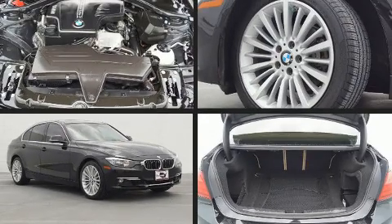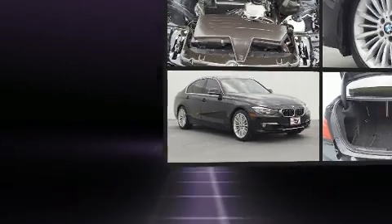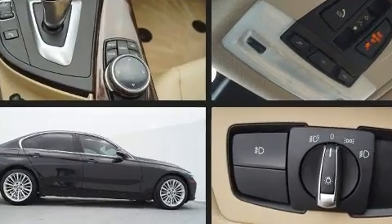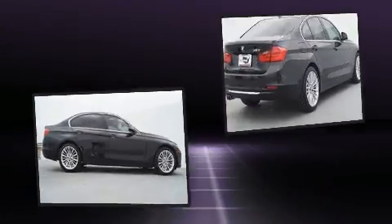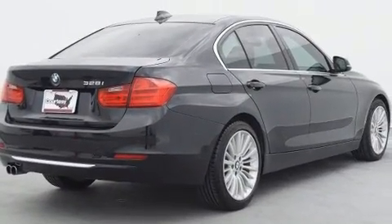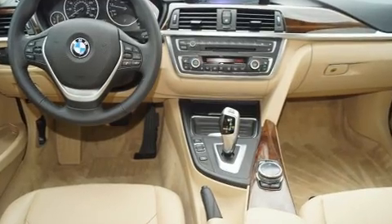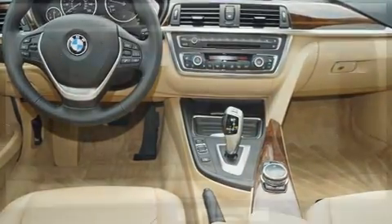Get excited about the 2014 BMW 328i. This four-door, five-passenger sedan has not yet reached the 50,000 mile mark. Performance and efficiency are both prioritized thanks to the two-liter four-cylinder engine, and for added security, dynamic stability control supplements the drivetrain.